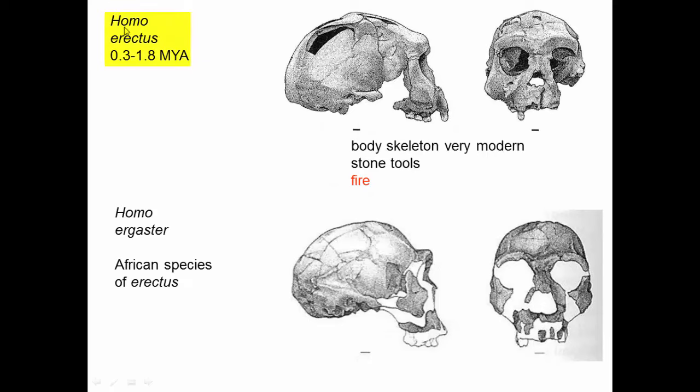Homo erectus and Homo ergaster are more recent. They have big brains, the face is becoming very vertical, and that foramen magnum has moved into the position we have it in now. The skeleton of the body is very modern — it's actually very difficult to distinguish these from modern humans except for the size. We see stone tools, and we see evidence of controlled fire: campfires and sticks that have been deliberately burned. This may account for the reduced size of the mouth, because once we can start cooking our food and it's softer and easier to eat, we don't need gigantic mouths with lots of muscles.